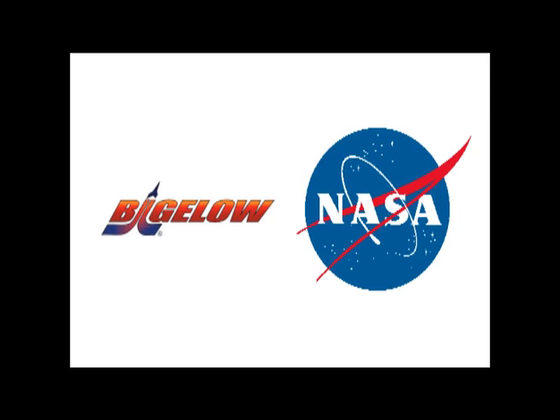Matthew Heyman from Space Technologies asks whether an EVA to examine the module from outside is being considered if problems continue. Kenny responds that an EVA to help the module out is not in the cards. The team feels pretty strongly they're going to get there with the concept and plan currently laid out. In terms of getting creative with other solutions, they haven't put a lot of energy into that right now. An EVA is probably not going to be part of the thinking at this stage.